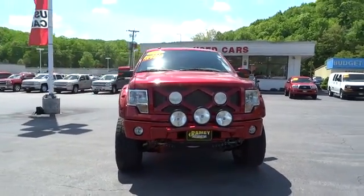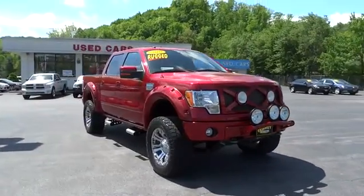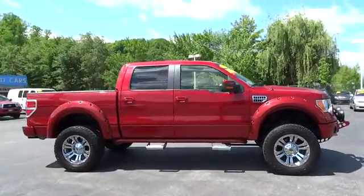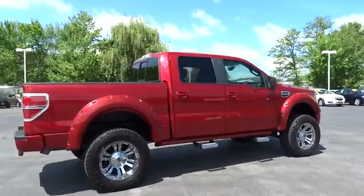2010 F-150. A Ford F-150 knows how to handle any situation. It's built to follow orders, no whining, and is priced below $35,000.